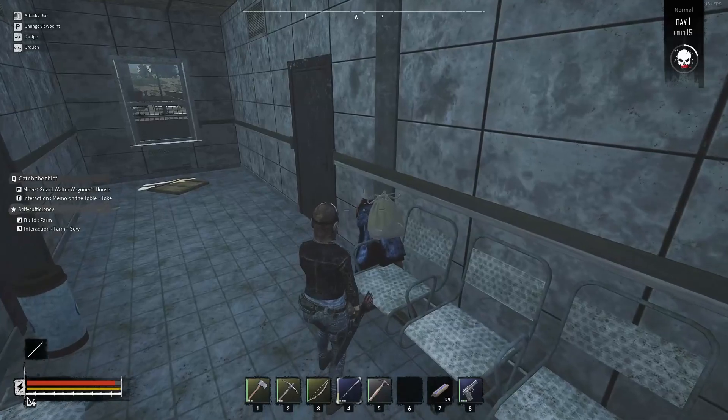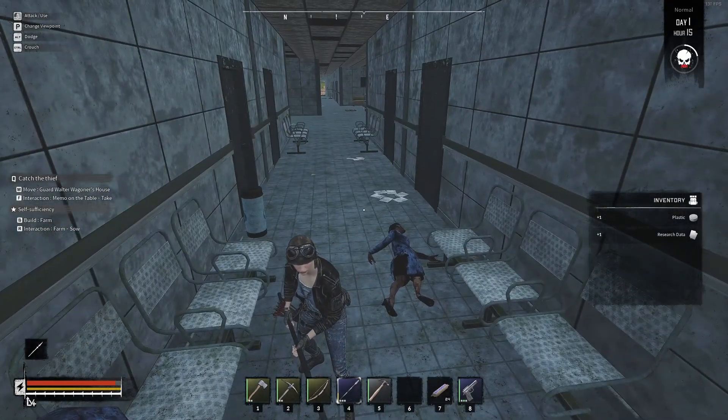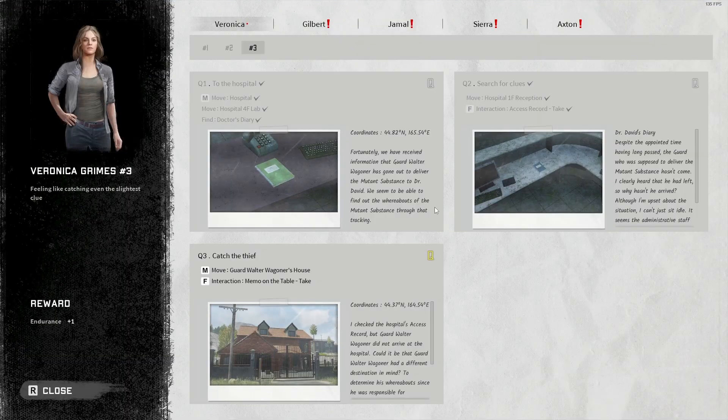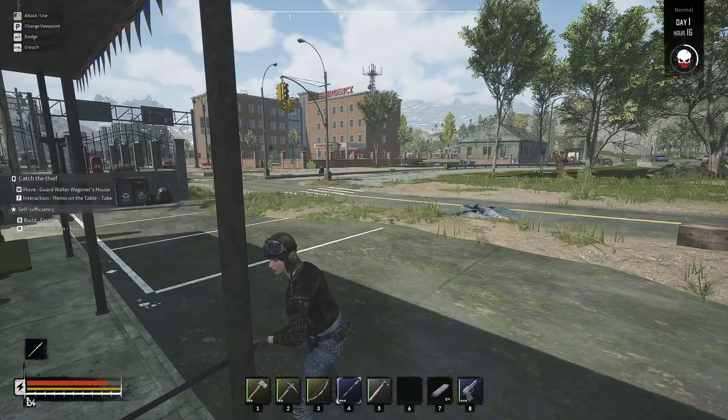There's our next clue — I think she said school. Let's hit journal and see if we can figure that out. We have check marks all over the hospital and Dr. David's diary, and then it says here: catch the thief, guard Walter Wagoneer's house memo on the table. It looks like we need to go find this red house in the living district, maybe down below the school. We'll go check that out in one of the next episodes — we're going to finish looting this building and then survive the wave.